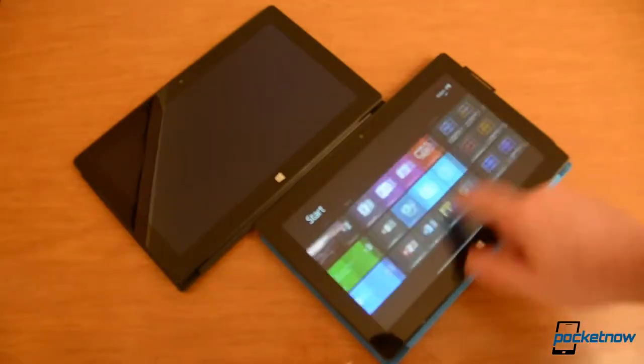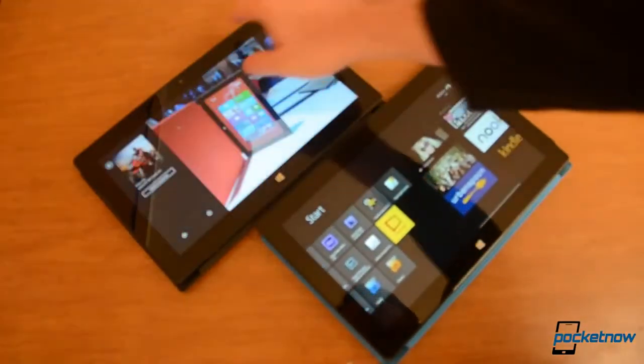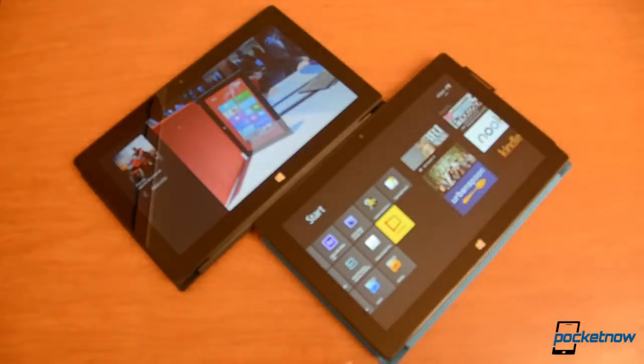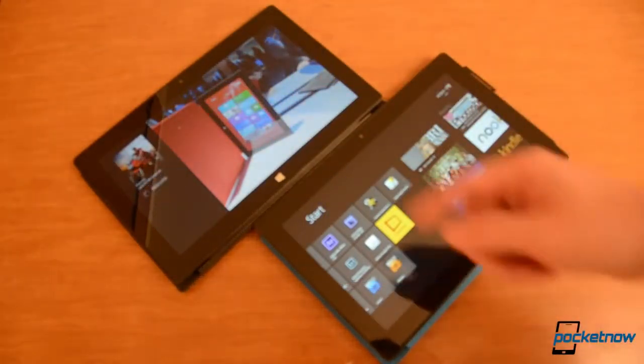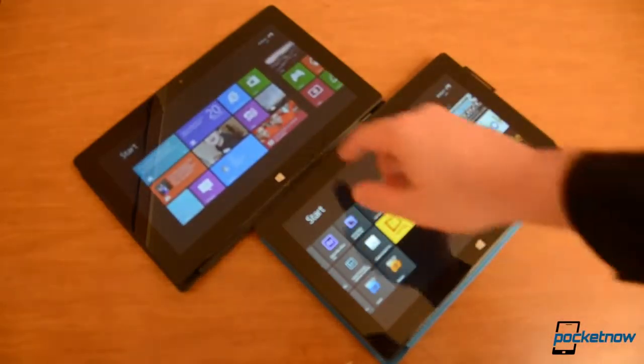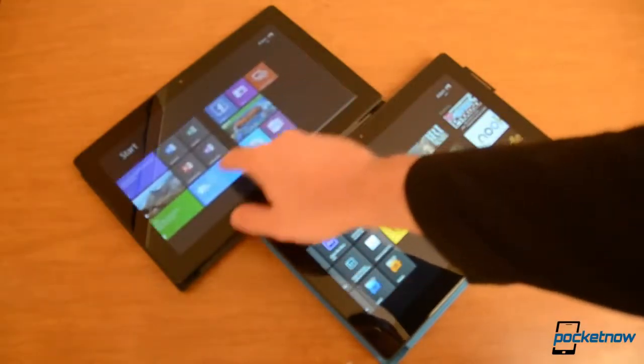We're already totally running the Pro. There we go. And we see how slow login happens over there as well. But now we're both going.